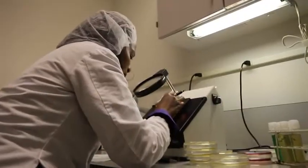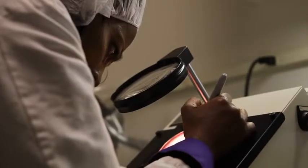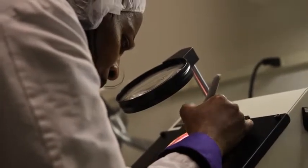The quality control team, made up of 11 chemists and microbiologists, tests every ingredient of every batch. All raw materials are thoroughly tested to make sure that there are no traces of bacteria, fungi, or heavy metals.